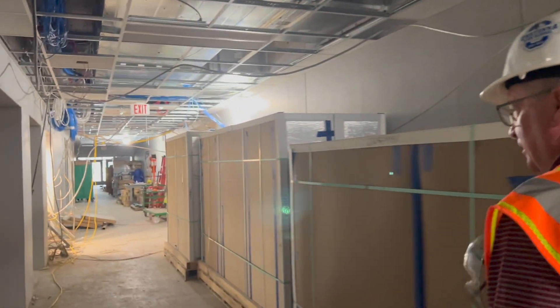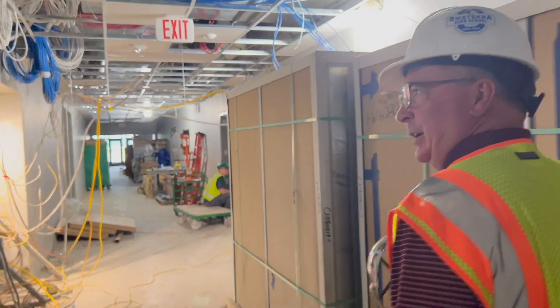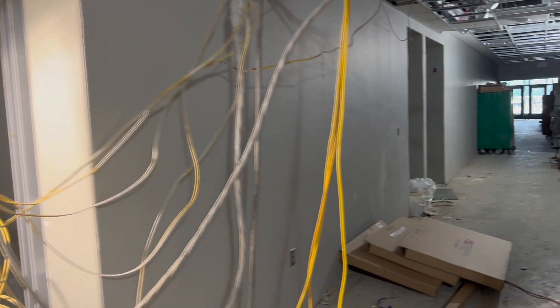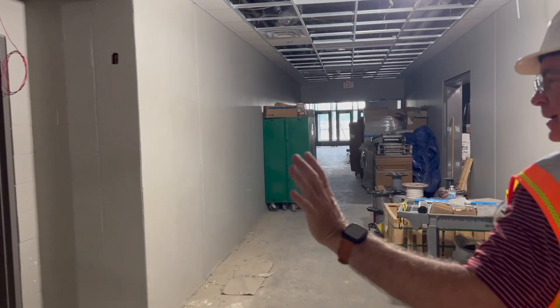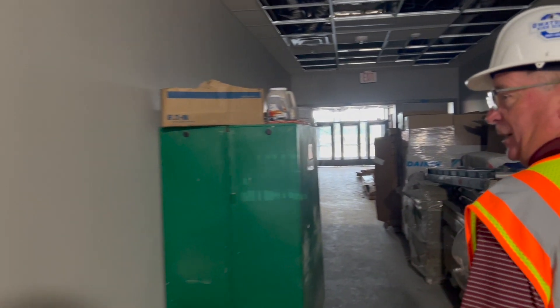I want to take you down and show you the wrestling room. These doors will be wide open unless there's a tornado and then they'll come down. This whole area to our left — all the locker rooms and the wrestling room — is a tornado safe shelter.